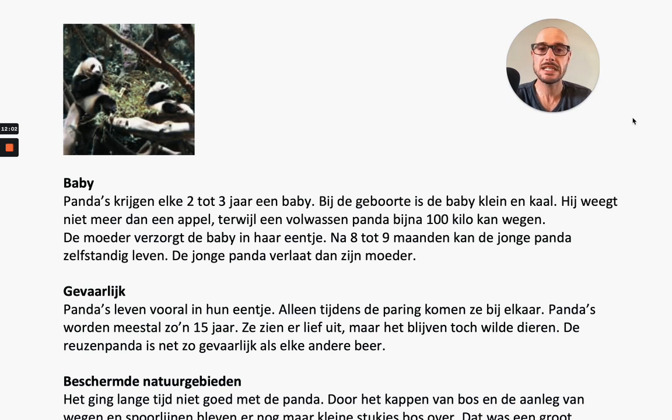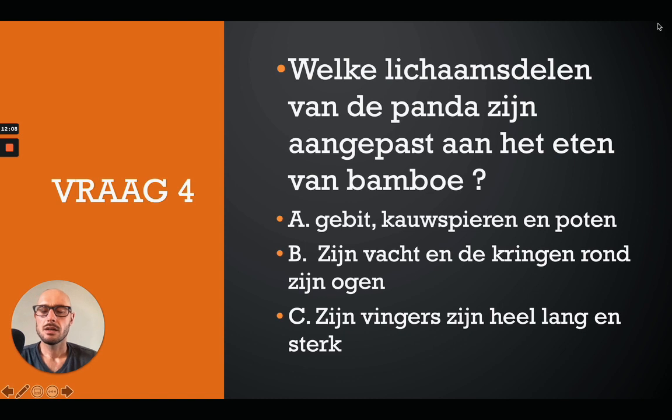We beginnen met vraag 4. The correct answer is A: het gebit, kauwspieren en poten.